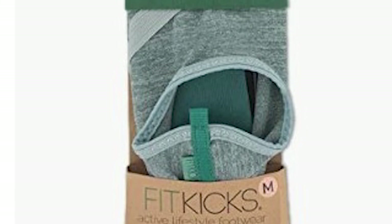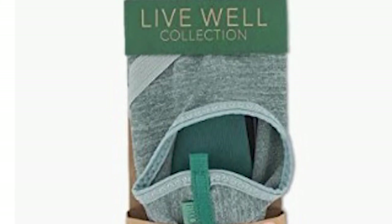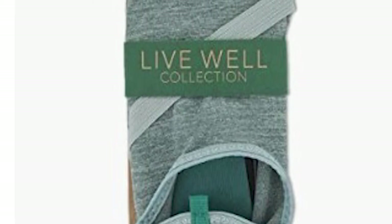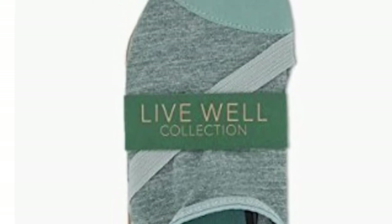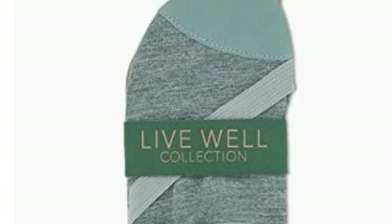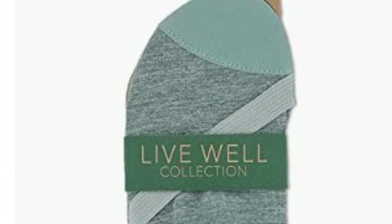Each spandex blend exercise shoe has a reinforced toe guard, a rubber sole, and a Fexform sole for a comfortable barefoot feeling. The supportive grip strap helps keep the shoes on your feet while providing support for total movement. Wear these athletic water shoes in the ocean and on sand during a beach trip, on a kayak river adventure, or during a water aerobics class for additional protection to your feet while showing off the minimal Live Well collection design.